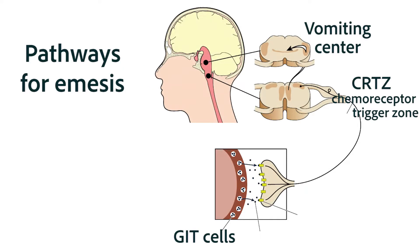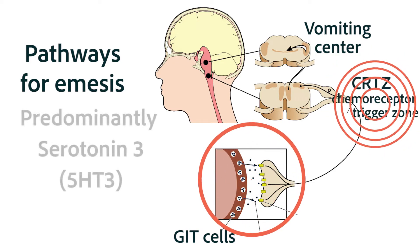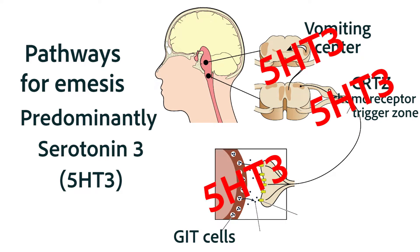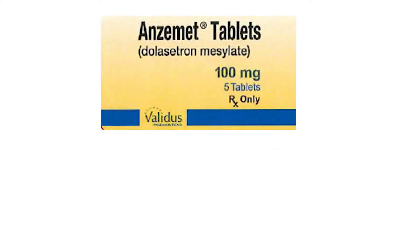The last two pathways involved in emesis include the one from the chemoreceptor trigger zone to the vomiting center, and the one from the GIT to the vomiting center. The neurotransmitter serotonin-3, abbreviated 5-HT3, is used in several critical sites in both of those pathways, so you'd probably predict that a 5-HT3 antagonist would be a very effective anti-emetic.